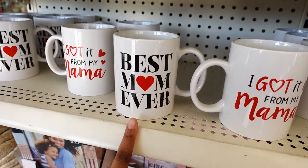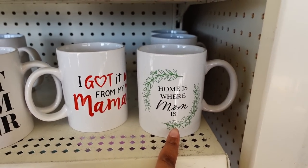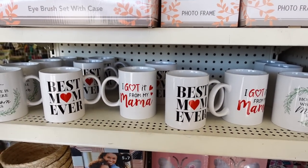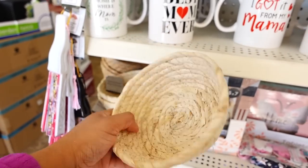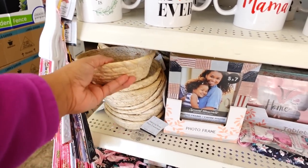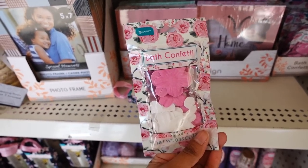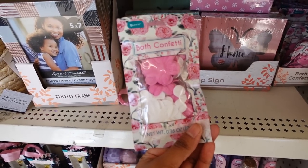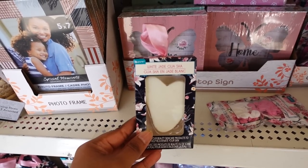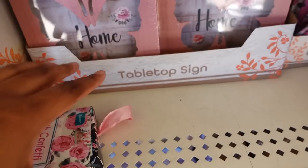This one says 'Best Mom Ever.' This one says 'Home is Where Mom Is.' They have four different designs. They have this weed basket - that's new, it's plain but it's real cute. Then they have a five by seven photo frame. This is bath confetti - they got a lot of nice stuff for Mother's Day. There's white ones and they got some tabletop signs.